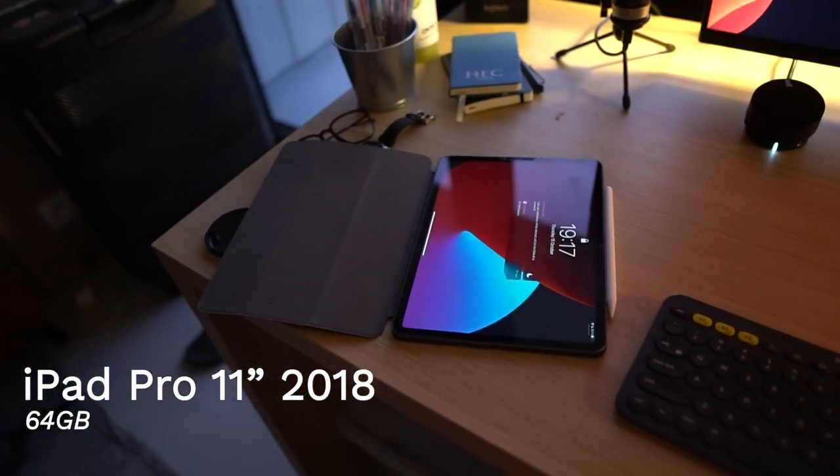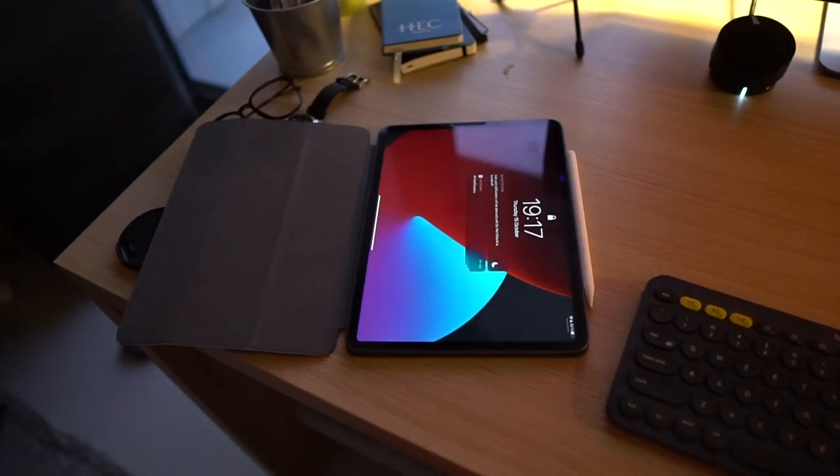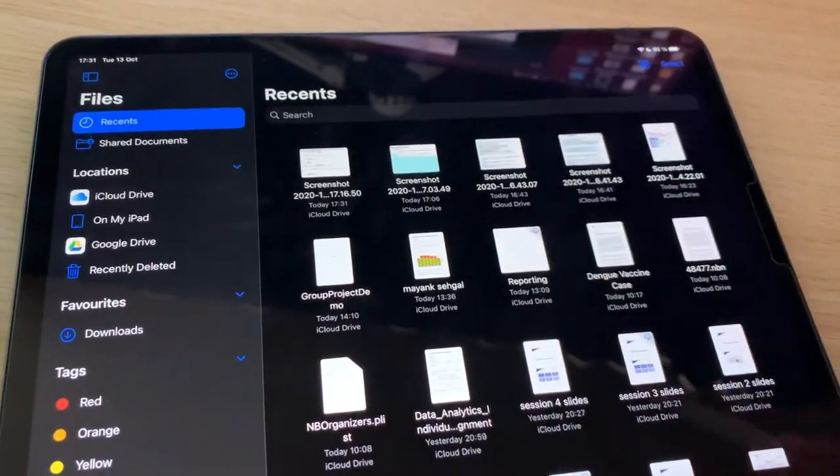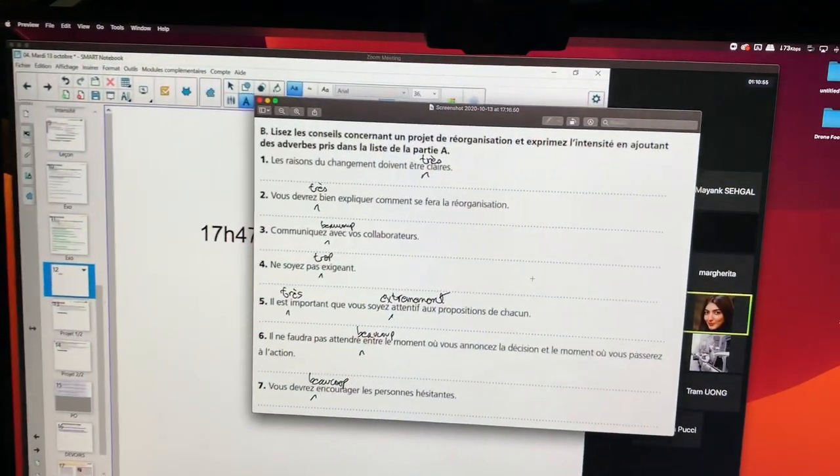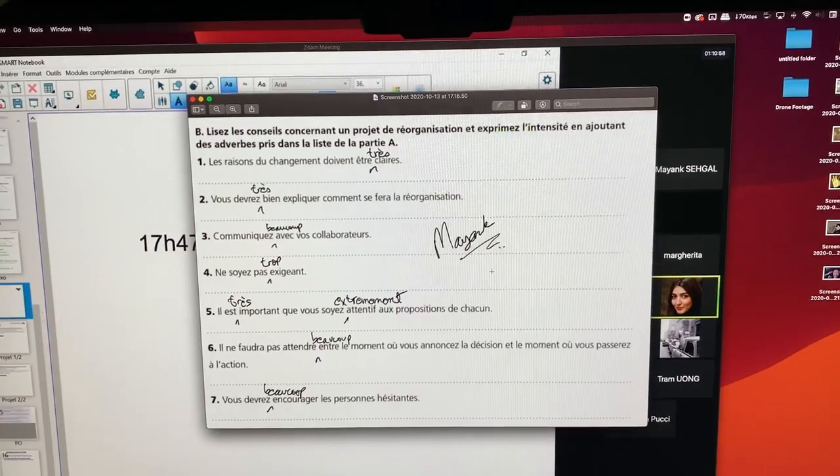Aside from the MacBook, I also have a 2018 iPad Pro with an Apple Pencil that I use for a variety of different things. I used to use it with the Logitech keyboard to take notes when I went to class, so I don't have to carry my huge 15-inch laptop. A great example of how I use the Apple Pencil is for exercises in my French class on Zoom — the teacher gives us exercises as part of her screen share, I take a screenshot, it shows up on my iPad through iCloud, I fill it in with the pencil, and it updates on my Mac almost immediately. I also use it to watch YouTube and Netflix in bed and to read PDFs for my classes.